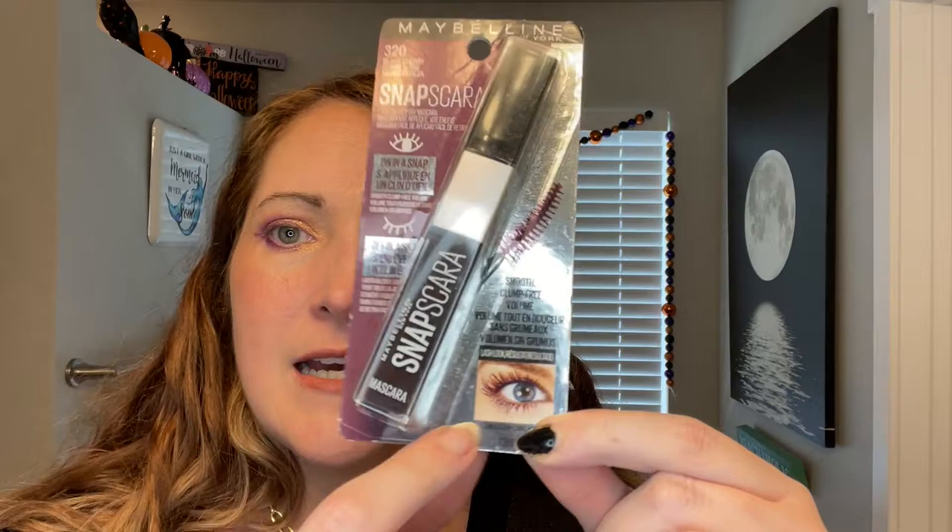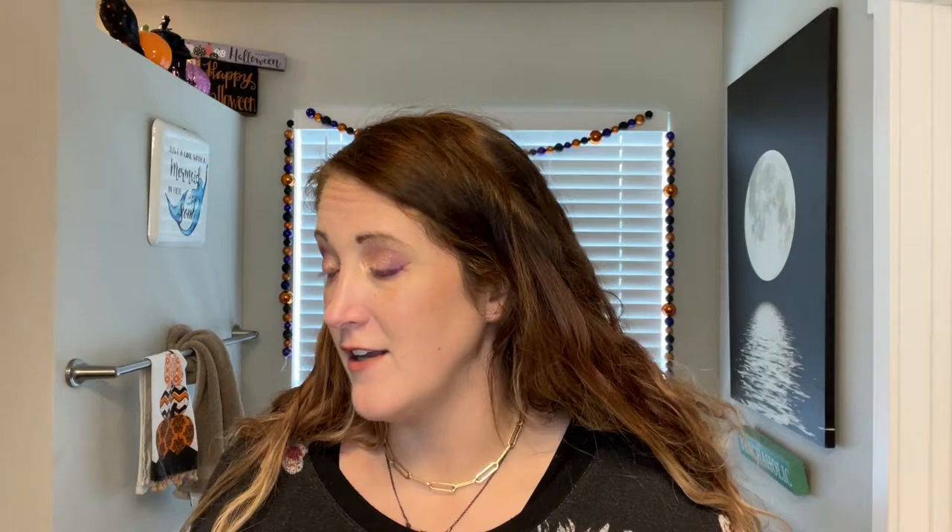I probably shouldn't have got another mascara because I have a lot of open mascaras, but this one is a plum color and I love plum — I love purple, you can see it in my eyes right now. It's one of my favorite colors because I feel like it contrasts with my green eyes really well. It is from Maybelline New York and it is the Snap'scara in the shade Black Cherry — it's supposed to be this kind of burgundy maroon color. I have a blue mascara from Benefit and I've always wanted a purple one, and this is like a burgundy purple without being too bold. That's my excuse.